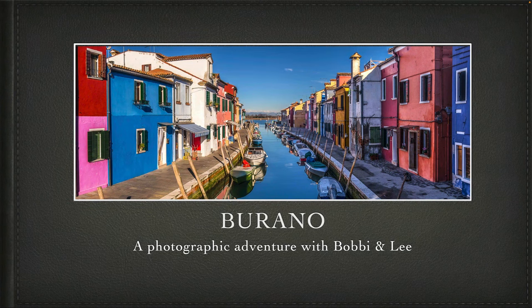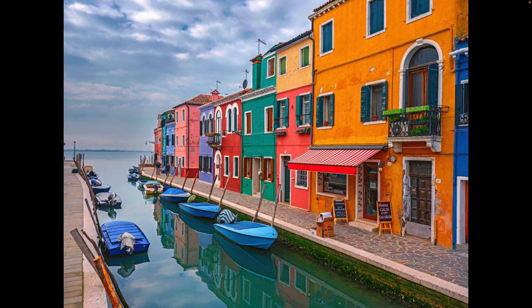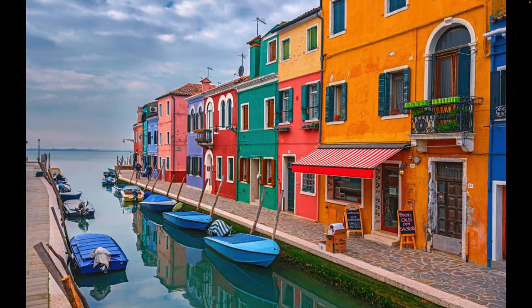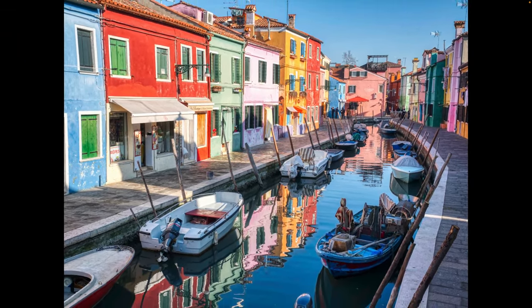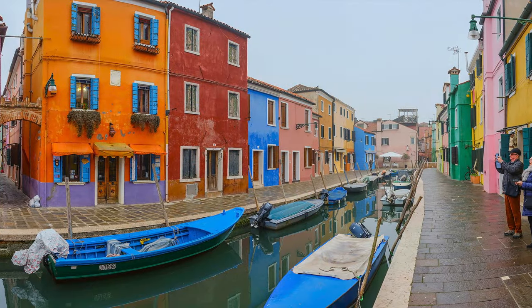Welcome to Burano, Italy, one of the truly unique photographic locations and a world heritage site. This town is part of the Venetian archipelago, a must-see if you go to Venice. Burano is one of our favorite stops on our Venice Carnival photo tour. Known as the Colorful Island, Burano is kind of a dollhouse version of Venice in miniature, with canals, narrow streets, and alleyways — a visual feast around every corner.